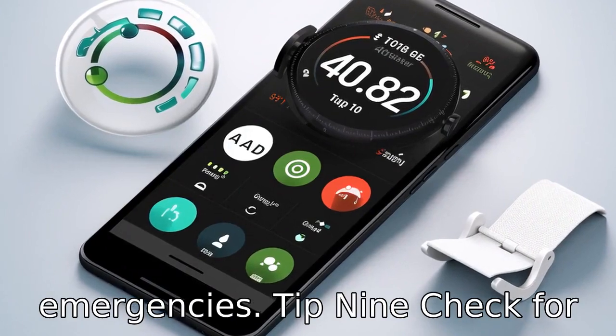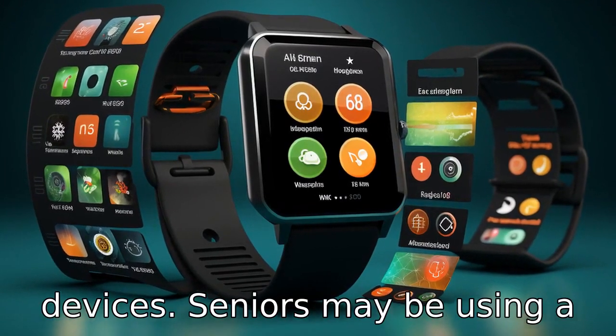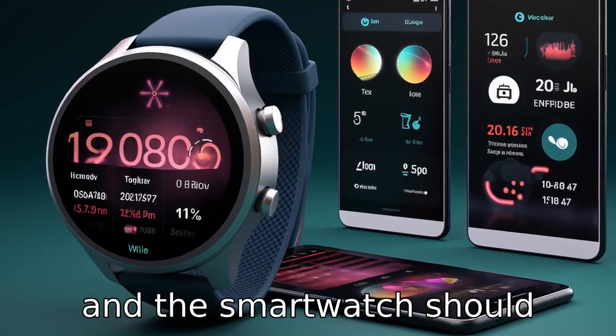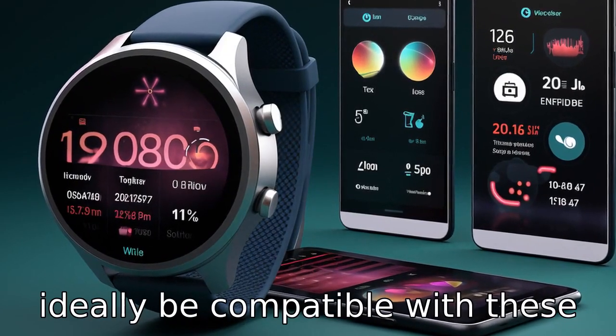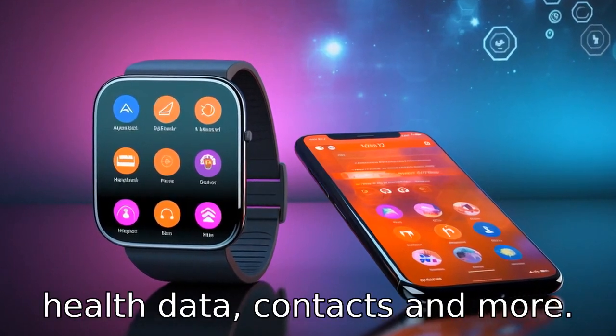Tip 9. Check for compatibility with other devices. Seniors may be using a certain type of phone or tablet, and the smartwatch should ideally be compatible with these to enable synchronisation of health data, contacts and more.